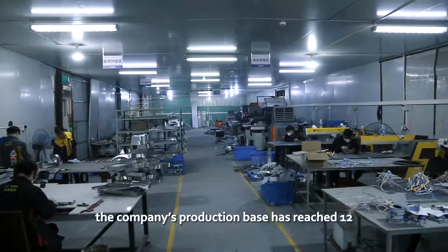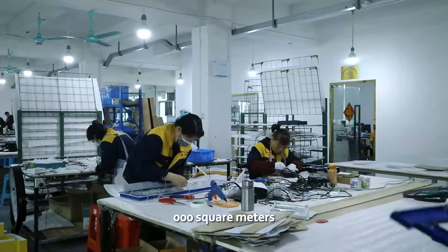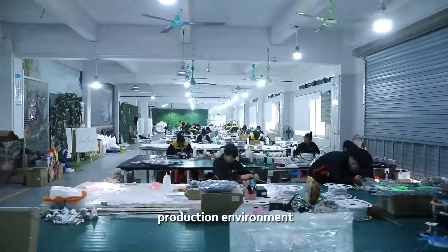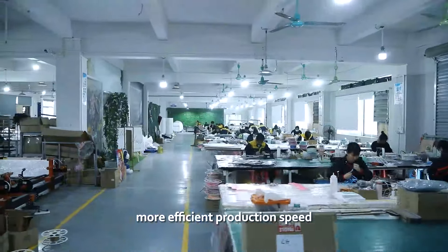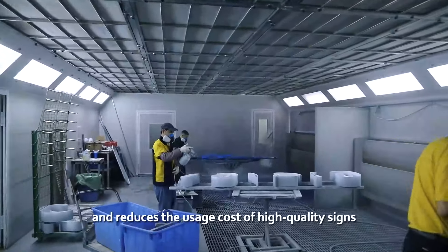Today, 13 years later, the company's production base has reached 12,000 square meters. The scaled production brings a safer production environment, more efficient production speed, and reduces the usage cost of high-quality signs.